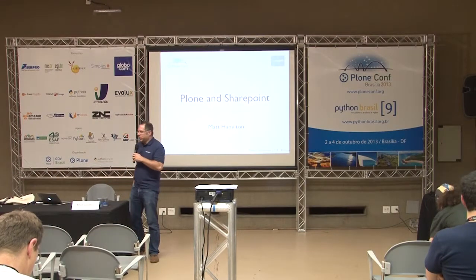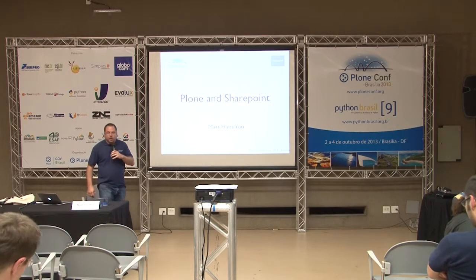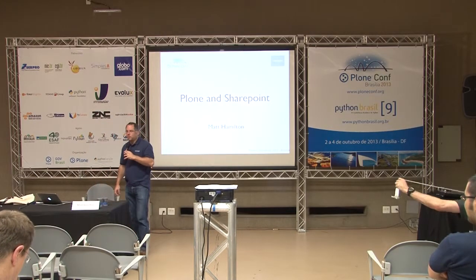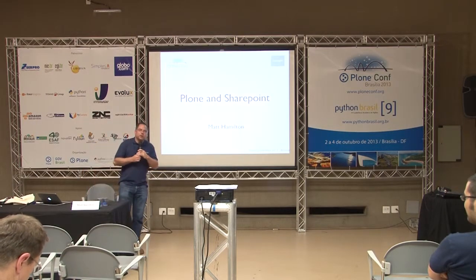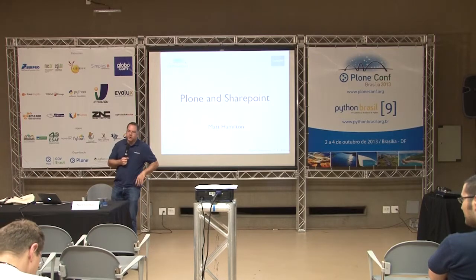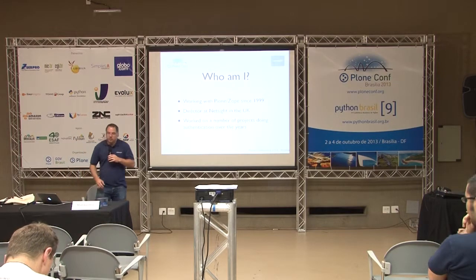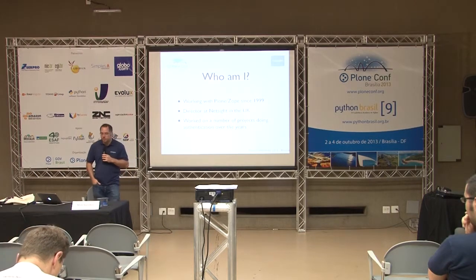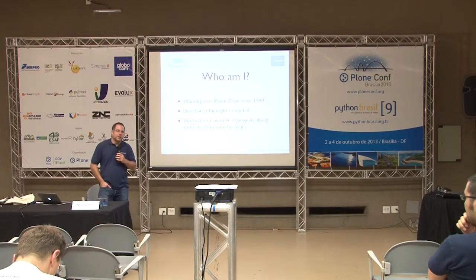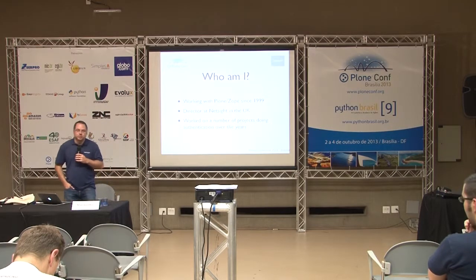I'm aware I'm the one thing between everybody and lightning talks and a party so I'm going to get cracking. I had the first talk this morning and the last talk this afternoon — there are a lot more people awake now. My name is Matt Hamilton from NetSight and this is a talk on Plone and SharePoint. I've been working with Plone and Zope since 1999, I'm director of a company called NetSight based in the UK, and I've worked on a number of projects to do with things like authentication and integration — getting difficult jobs talking to other systems and trying to get them to talk back again.